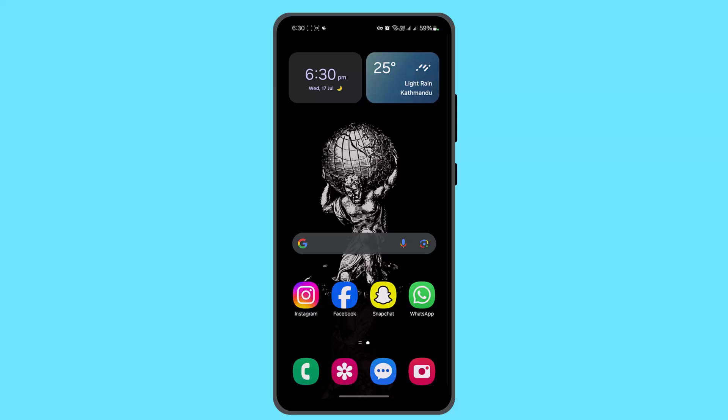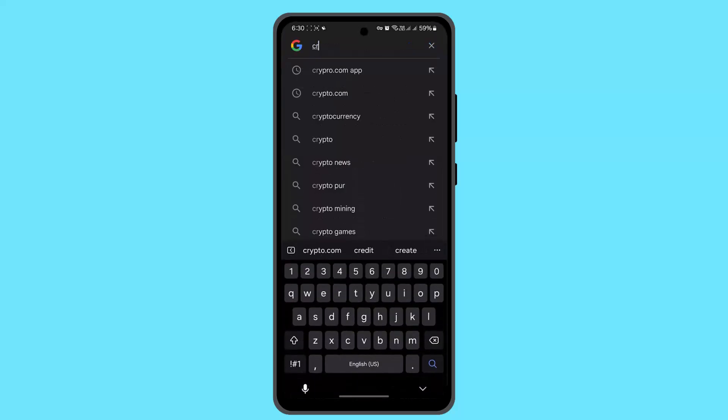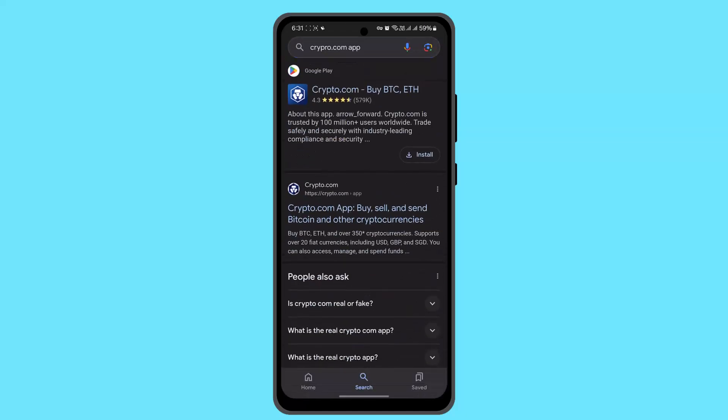Hey everyone, in this video I'll be showing you the ways to buy bitcoin on the Crypto.com app. To buy bitcoin on the Crypto.com app you just have to follow these tips. Type in Crypto.com app and log in. When you're logged in, that's going to take you to the home page.